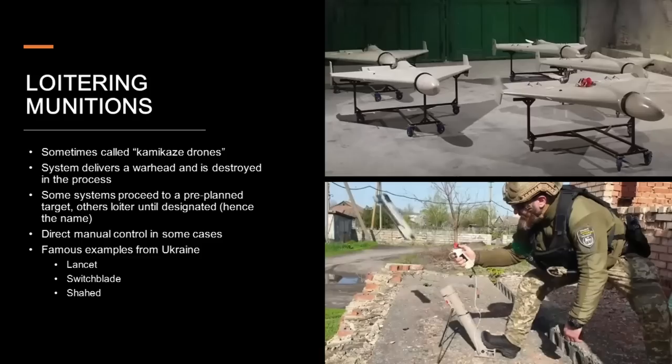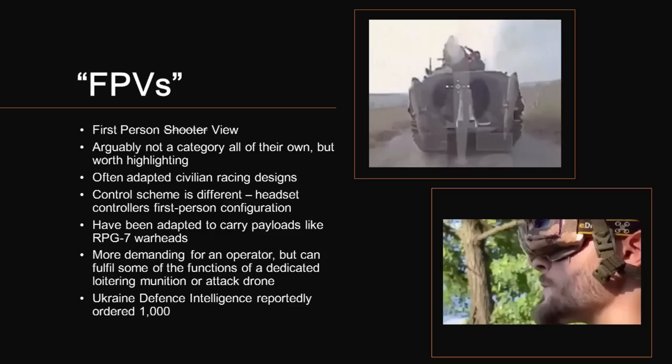Next up are loitering munitions, sometimes also called kamikaze drones. These systems feature an integrated warhead so they're destroyed when they hit their target. How they get there varies weapon to weapon. Larger systems like the Iranian Shahids in Russian service will proceed to a pre-programmed target and ram nose-first into the objective. Other systems are designed to loiter — circling an area waiting for an operator to identify and designate a target, at which point the loitering munition will be tasked against it. You can't buy ready-made loitering munitions off Amazon Prime; these are military products. And even the American Second Amendment doesn't stretch as far as privately owned long-range precision-guided munitions — though terrifyingly enough, the Ukraine war is proving that you can sort of build your own.